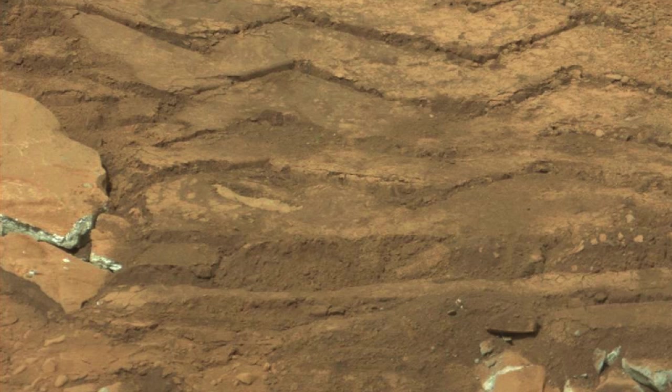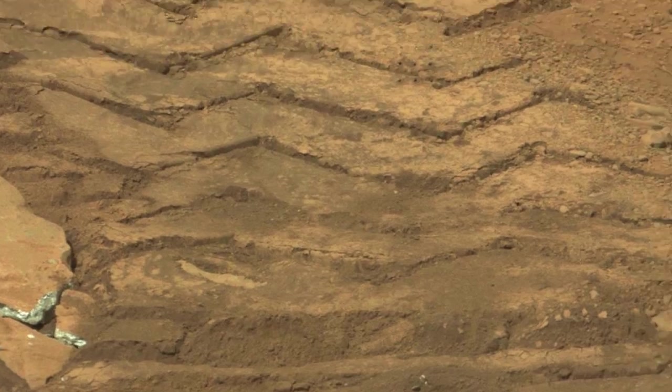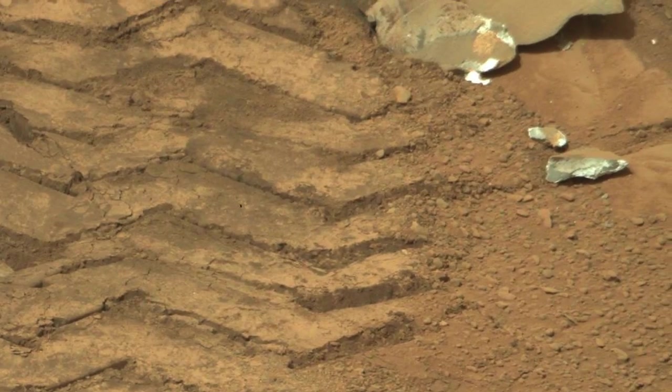This image from Sol 135 shows an example of how the rover can break open soft rocks with its wheels, revealing the freshly exposed material. I'm Justin Mackey and this has been your Curiosity rover report. Check back for more reports.